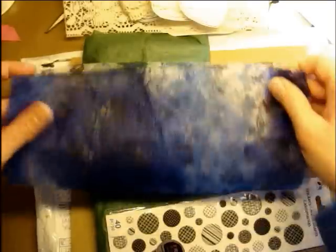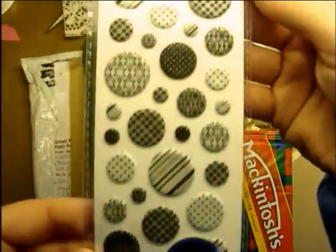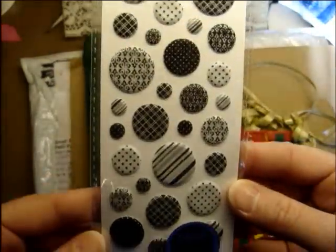I love that. I don't know where you got that from, but that is so super cool. Thank you so much for sending that. And then these really cool black and white stickers — they've got a sheen to them. They're really pretty.